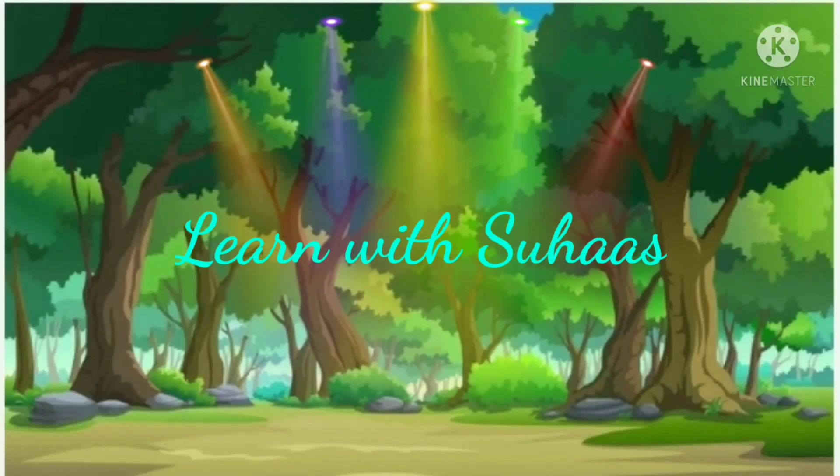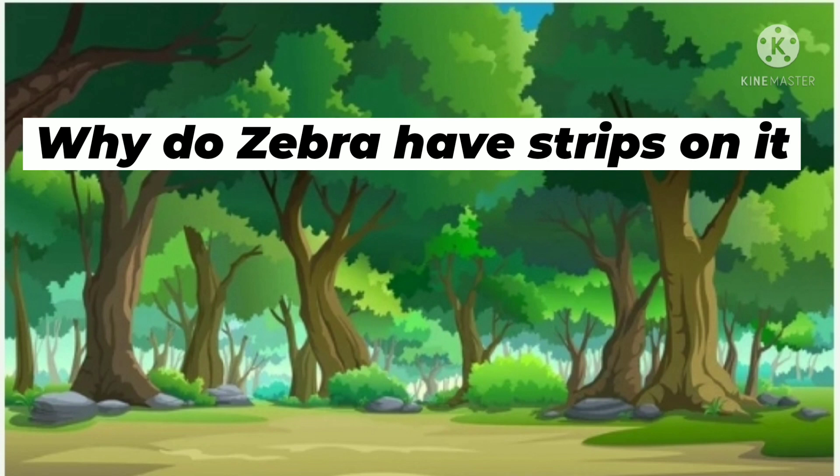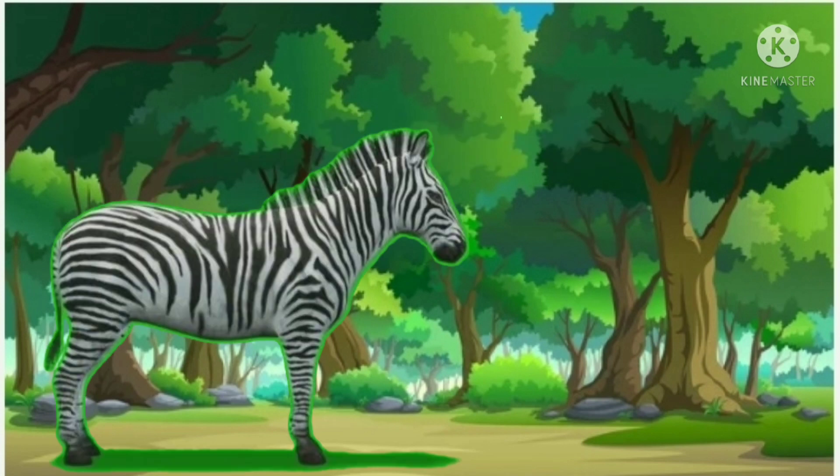Hello friends, welcome back to my channel. Today I am going to talk about why zebras have stripes. According to a recent study, zebras may have evolved stripes to avoid flies.